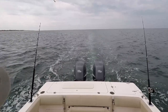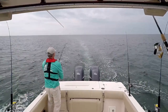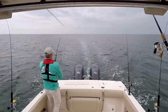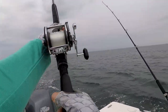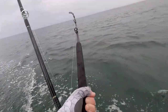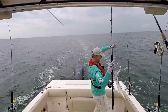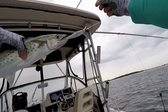All right, and now we wait. I believe we're on over here — look at what we've got here. Oh yeah. All right, a nice Spanish! That's a nice Spanish, y'all. Look at this one — that's a nice Spanish mackerel!